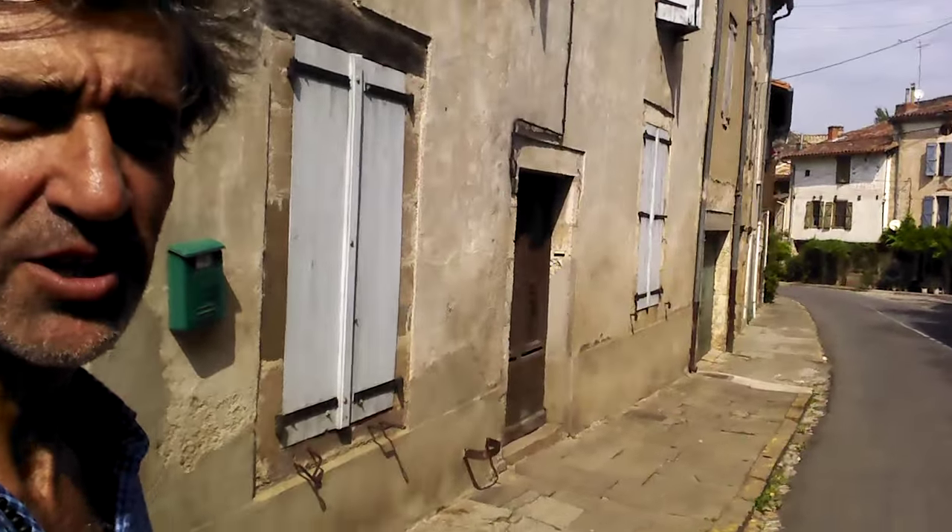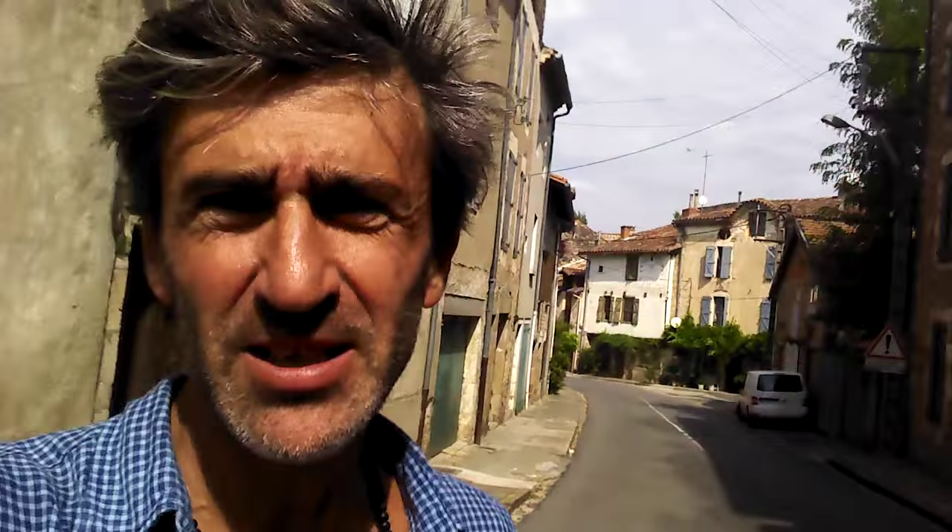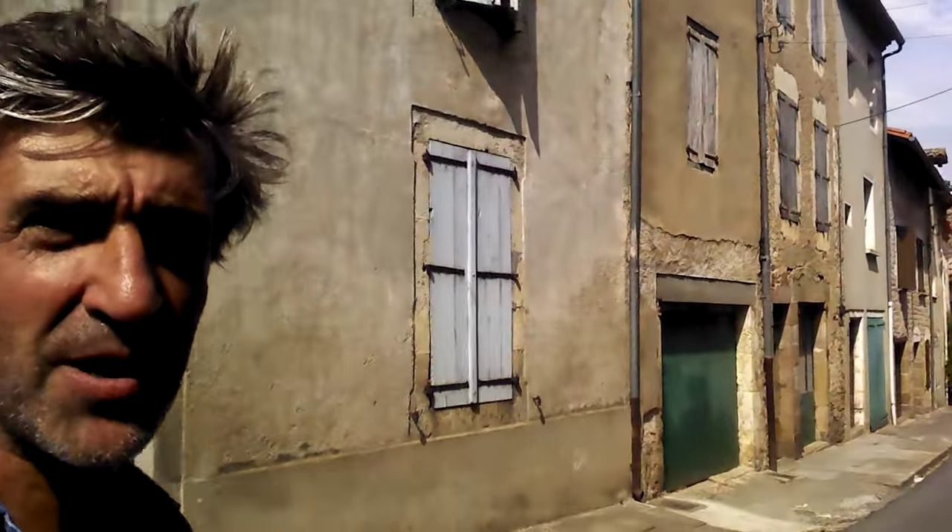Here we are in a typical street in a typical French village. The street is relatively narrow and you see buildings on both sides with imposing facades but plain, very plain and unadorned — simple, without much ornament, without many windows, without much of anything.